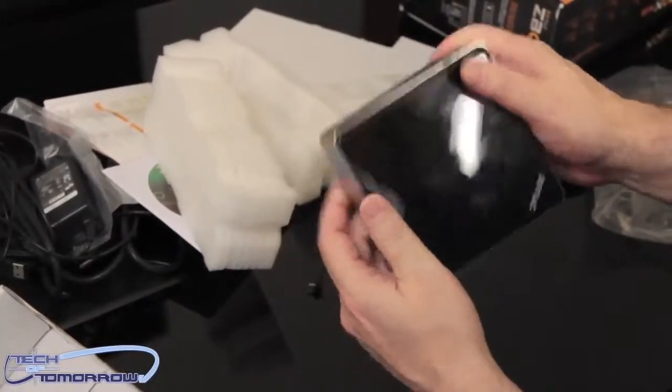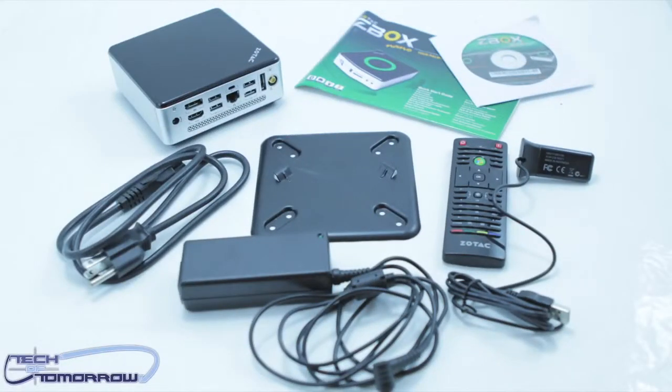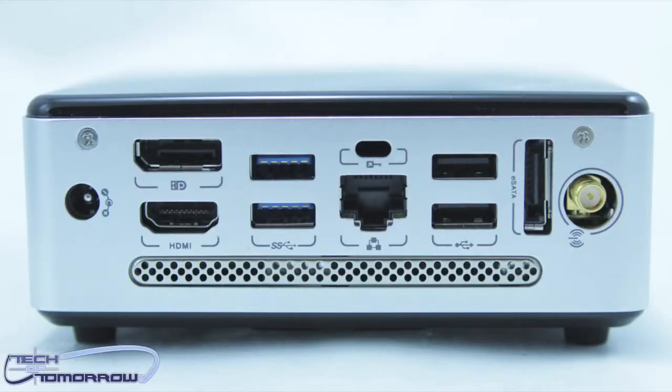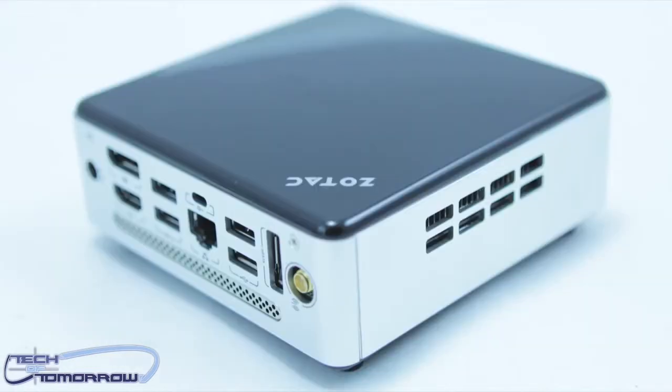I haven't actually got a price on this thing yet — I will try to get it and put it in the description below the video. We'll leave you guys at the end of the video showing you a bunch of pictures of the product and how cool it looks. Thanks for watching — today you saw the Zotac Z-Box Plus Nano all-in-one mini PC. See you guys back here on Tech of Tomorrow.